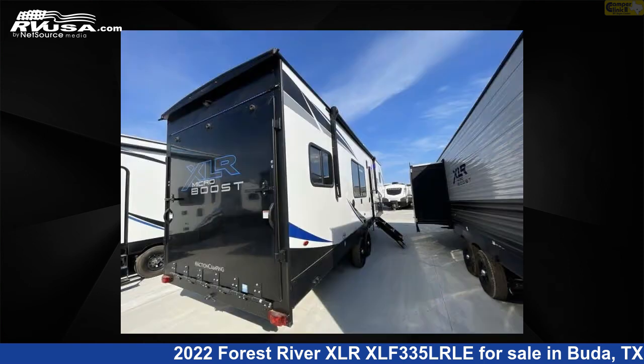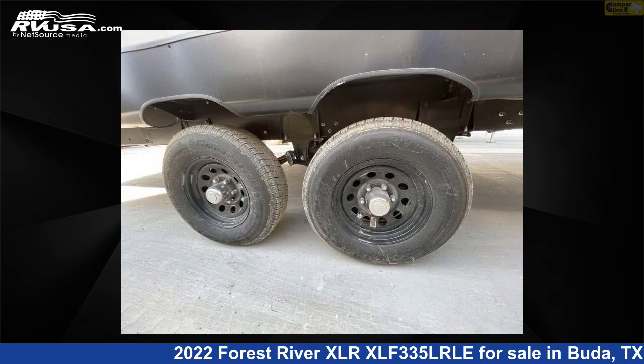The floorplan layout of this toy hauler features a front bedroom. For more information and pricing on this unit, and to see all units available for sale by Camper Clinic 2, visit rvusa.com.